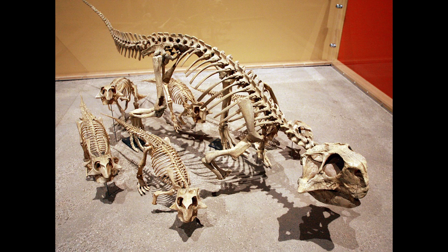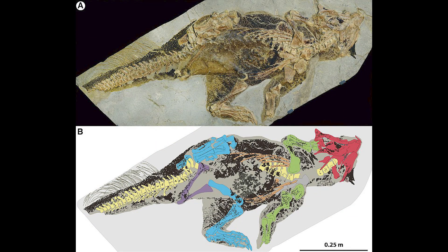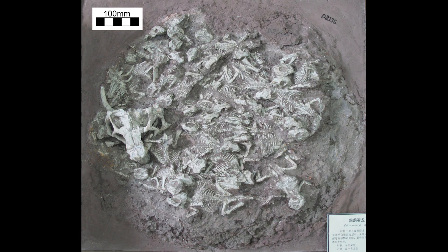In the fossil collecting world, Psittacosaurus is quite a well-known dinosaur because of the absolute wealth of skeletons that have been found. Some of them are quite remarkable — this one here, for example, was found with preserved pigmentation, and this one here was found with a group of juveniles. These are just a few examples of the great fossils we've found of Psittacosaurus.